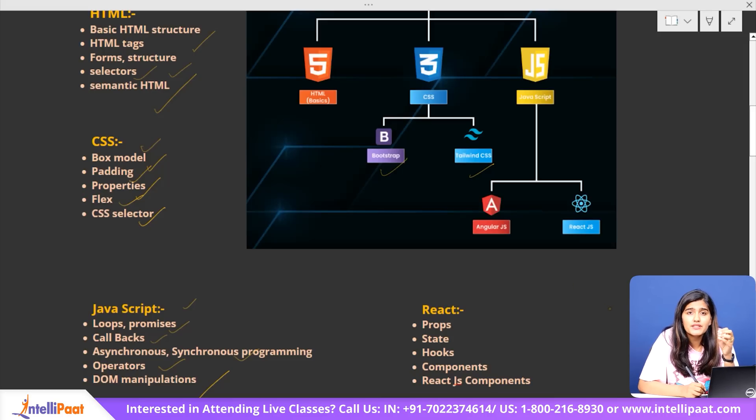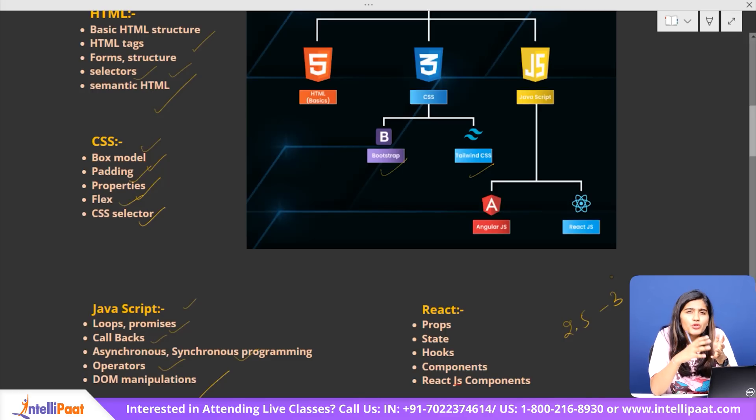If you are new to this, I would recommend starting with React.js — it's beginner-friendly, has a huge community, and is widely used in the industry. React's component-based approach makes it easier to build and manage UI elements, and its virtual DOM ensures better performance. The entire learning process for front-end can take around 2.5 to 3 months. You can refer to resources like W3Schools, MDN Web Docs, or YouTube tutorials. Big tech companies like Google, Facebook, Amazon, Microsoft, and Netflix are always looking for skilled front-end developers.